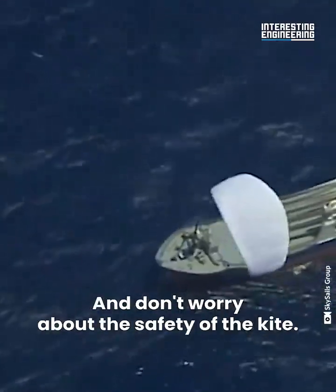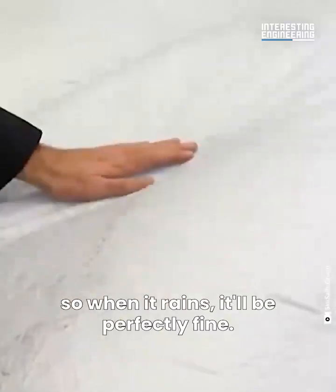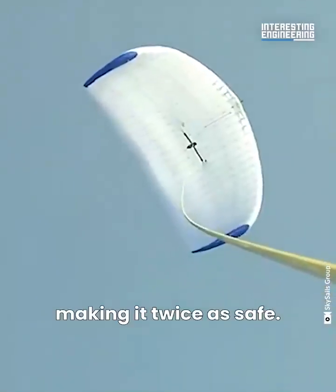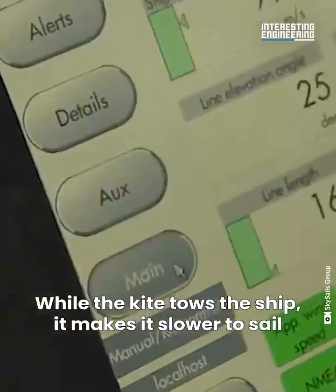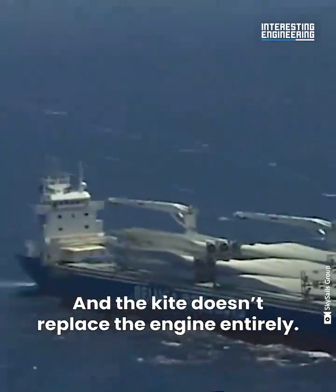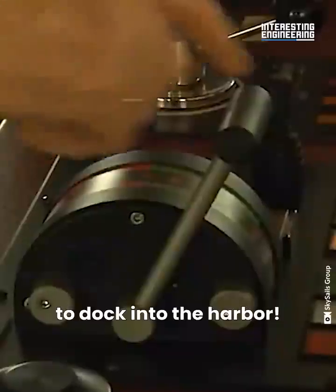The sailcloth is made of synthetic materials, so when it rains it'll be perfectly fine. The rope is also synthetic, making it twice as safe. While the kite tows the ship it makes it slower to sail, but still burns 33% less fuel. And the kite doesn't replace the engine entirely — the ship still needs engine power to dock into the harbour.